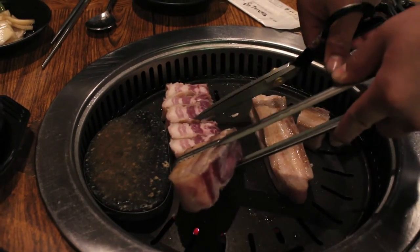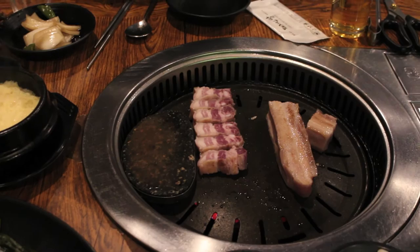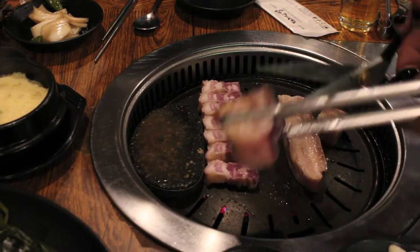At this particular barbecue place, the waiter will grill the meat for you, but sometimes you can grill it yourself. Luckily for us, the waiter did it for us. This barbecue place was not unlimited — usually barbecue places will be. I know a place that does unlimited samgyeopsal for 10,000 won. That's my jam.